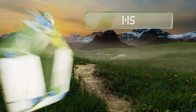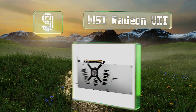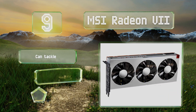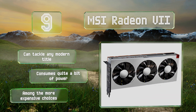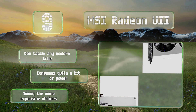At number nine, one of the first ever produced with seven nanometer transistors, the MSI Radeon VII is faster than all but the newest GPUs. It uses cutting-edge 4096-bit HBM2 memory, which offers bandwidth unrivaled by anything else in the category. It can tackle any modern title, but it does consume quite a bit of power and it is among the more expensive choices.